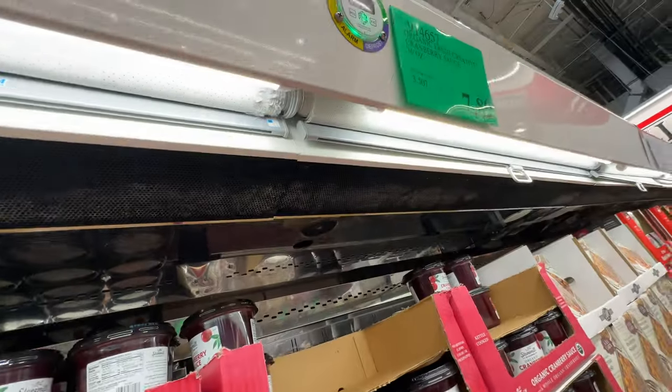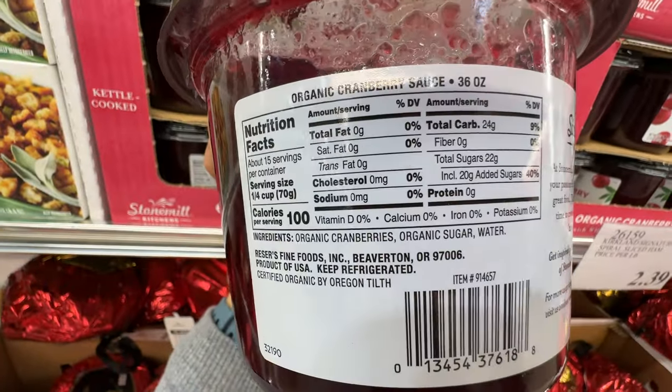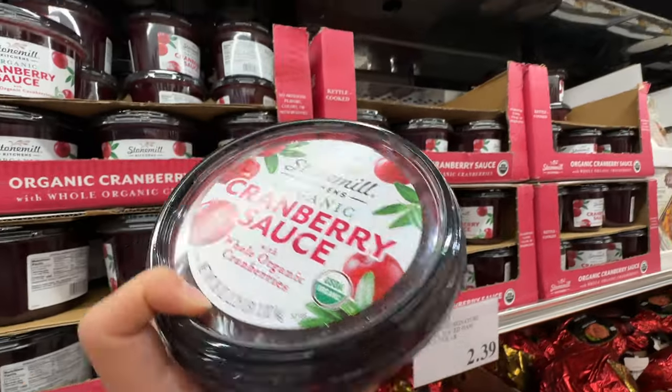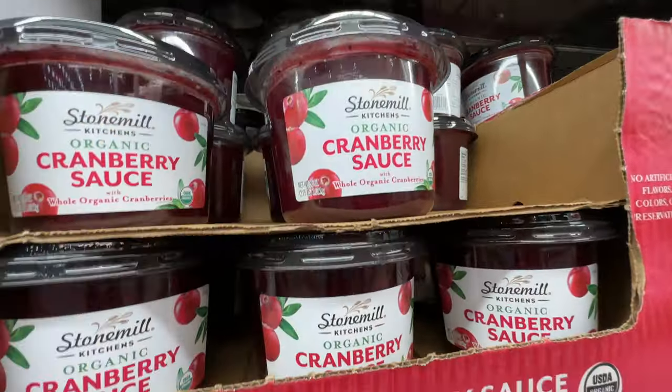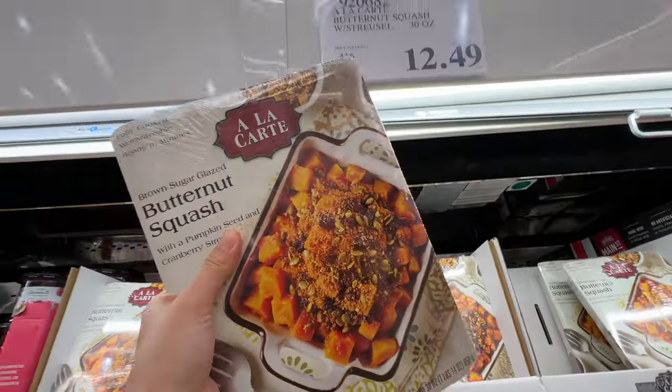Oh, they have organic cranberry juice at $7.89! Organic cranberry, organic sugar, and water. It has a lot of sugar but that's a holiday item, and it doesn't have any weird preservatives. I do recommend this.